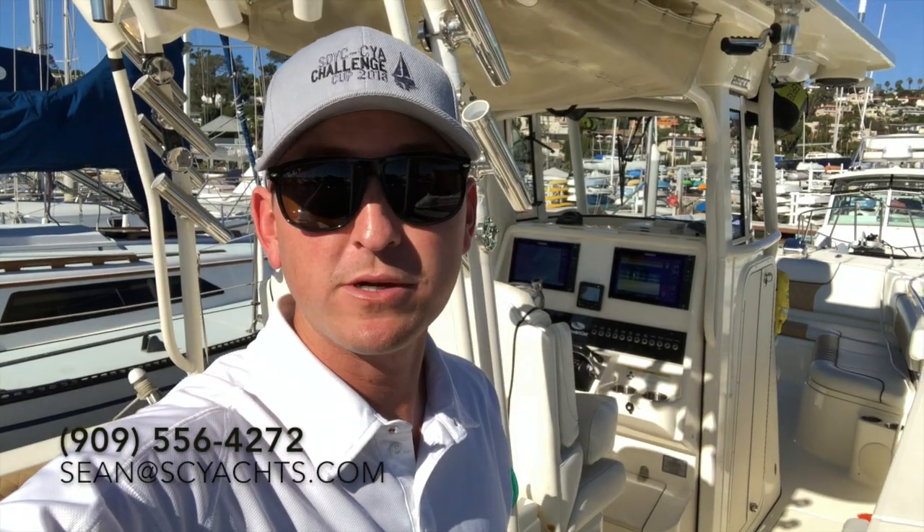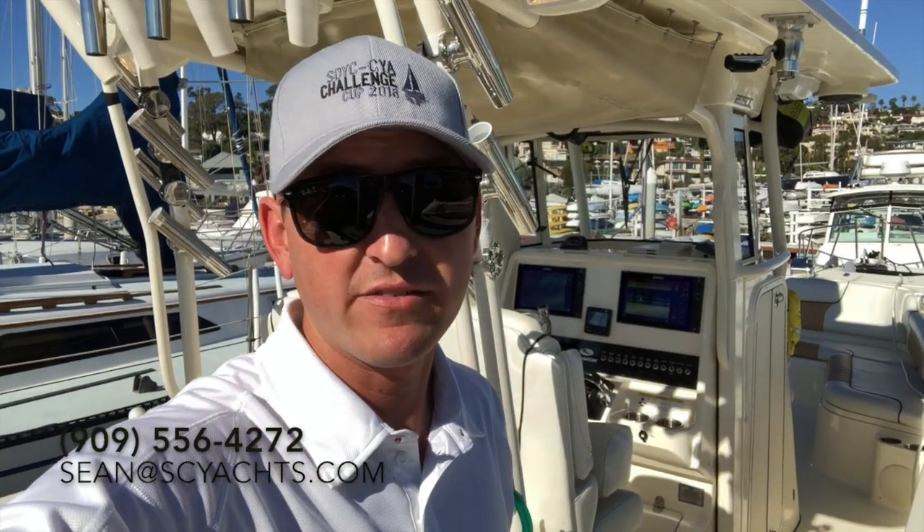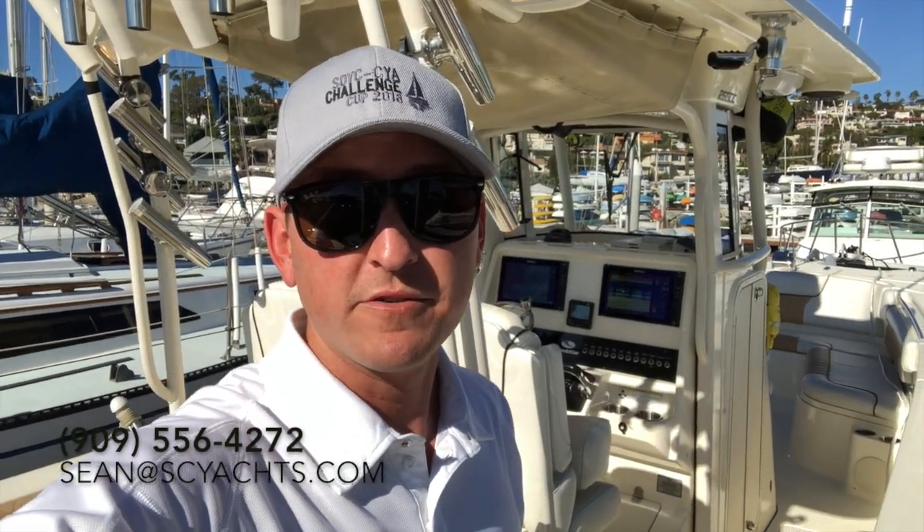Thank you for joining me on this quick tour of the 2015 WorldCat 295 Center Console, currently available here in San Diego. Feel free to reach out right away to check if this boat is still available, or if you have any questions — I'm happy to answer them for you. Look forward to hearing from you soon.